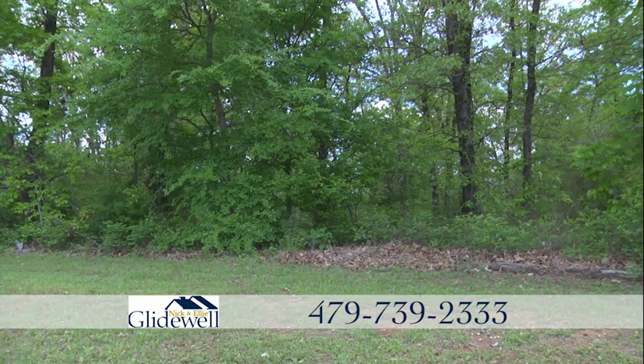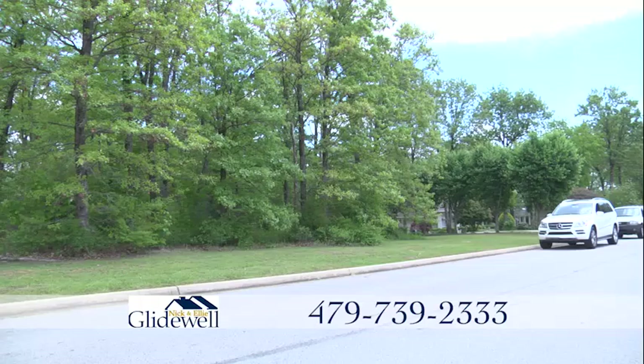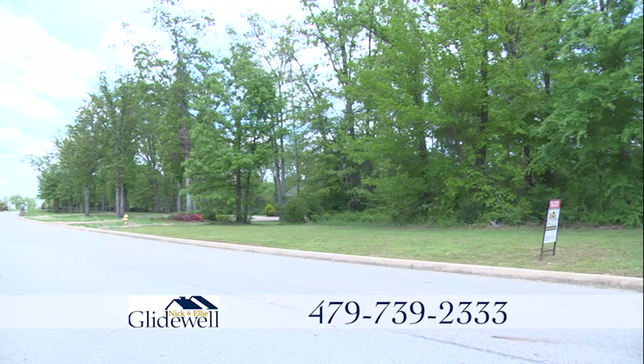The Chaffee bike and hiking trails are nearby, as are shopping and I-540. It's a great chance to be part of this fantastic neighborhood.